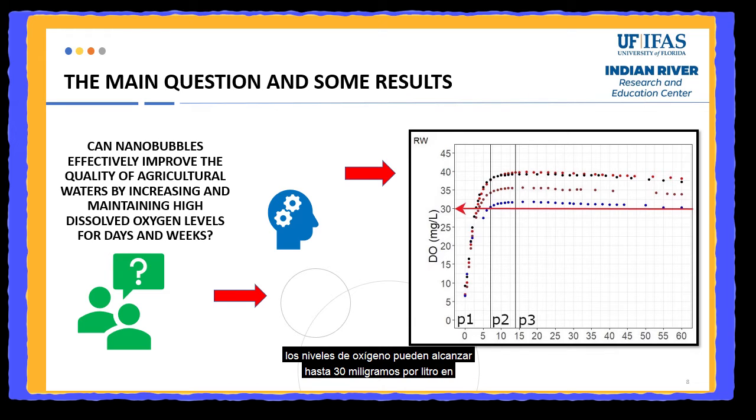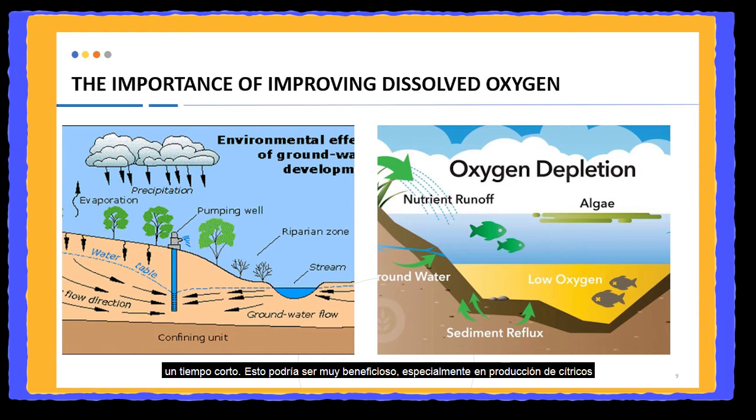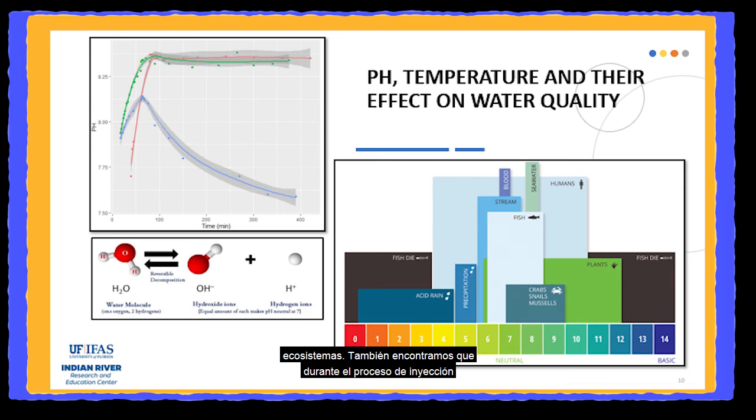We found that with the nanobubble injection system, oxygen levels can reach up to 30 mg per liter in a short time. This could be very beneficial especially for citrus growers, because they need to use groundwater that can have oxygen levels as low as 2 mg per liter. It is well known that dissolved oxygen levels should be higher than 5 mg per liter in order to meet the minimum requirements of plants and many different ecosystems. We also found that during the injection process there was an increment of temperature and pH in all the different types of water. This may be related to one of the interesting properties of nanobubbles — their internal high pressure and temperature — which have been associated with the creation of hydroxyl ions and the degradation of organic matter.